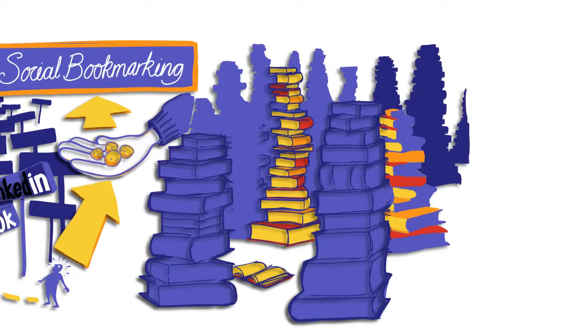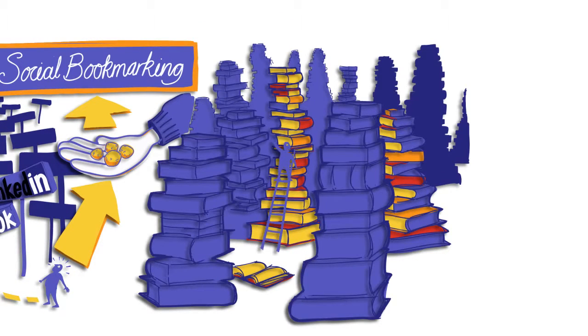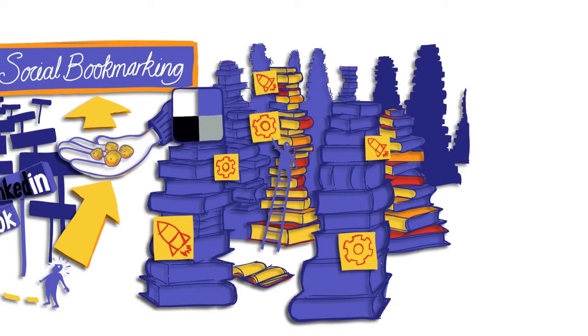If you think of the internet as some large multi-dimensional library that you're going to explore, then social bookmarking, and in particular Delicious, is a way of exploring that library and sticking multi-coloured post-it notes onto the things that you find interesting and relevant. Moreover, you can add words and comments onto these post-it notes, which are called tags, which help you find your bookmarks later.